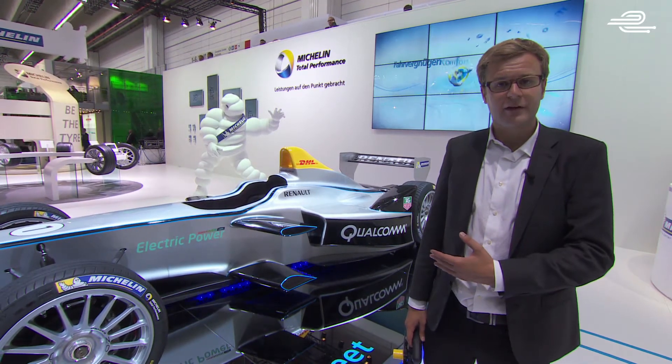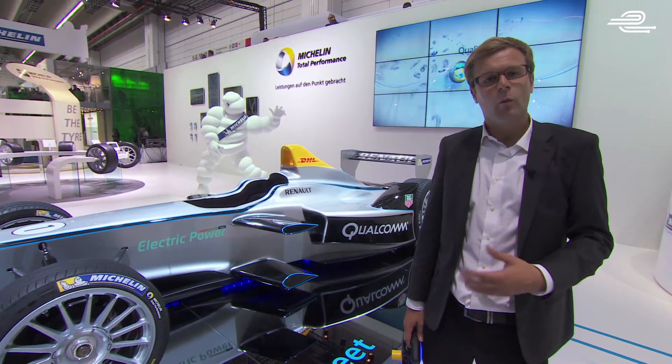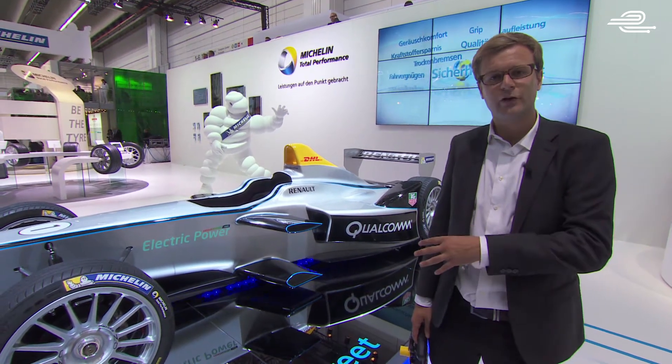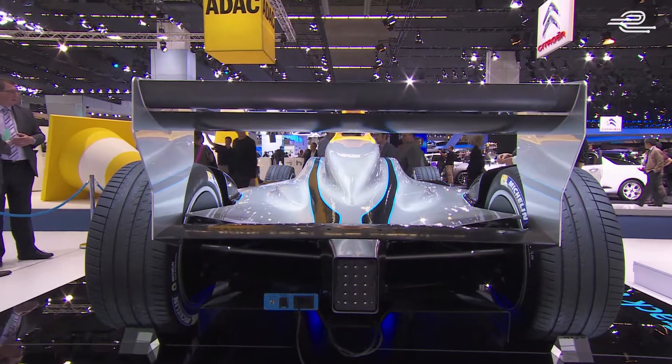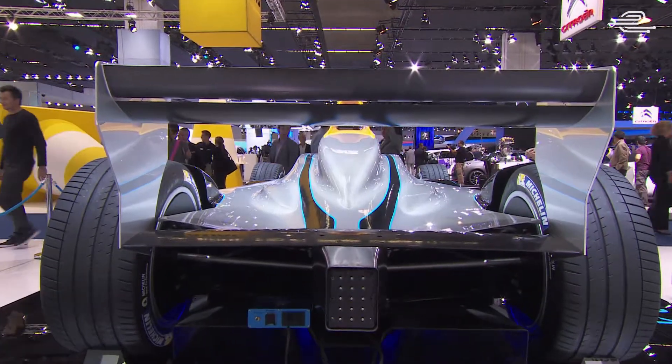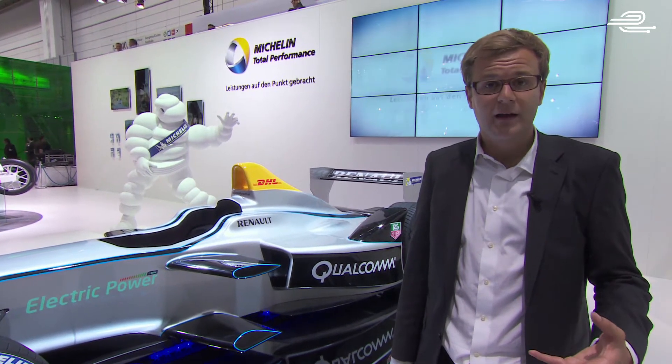This may look like any other single-seater race car, but the difference is this is the FIA Formula E car, powered 100% by electricity. Williams, McLaren and Spark Engineering have got together to produce a powertrain that can propel this car from 0 to 100kmh in under 3 seconds, with top speeds of around 225kmh.